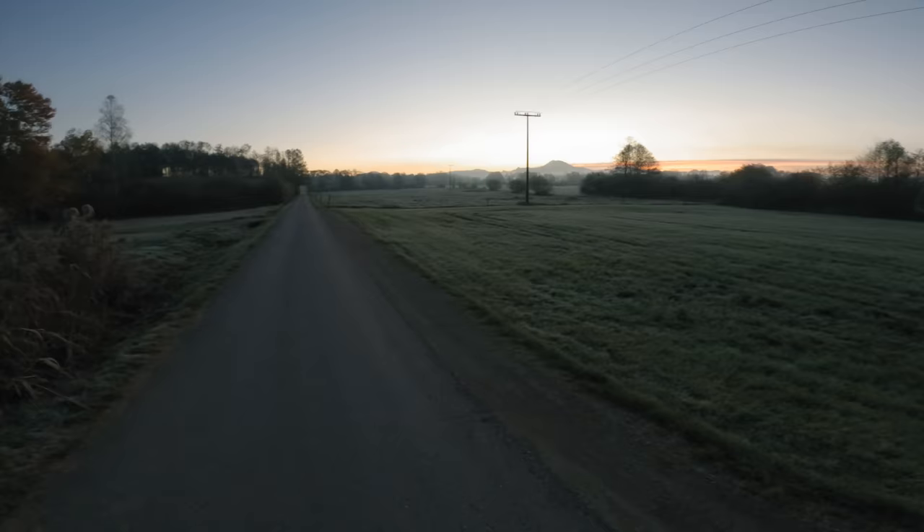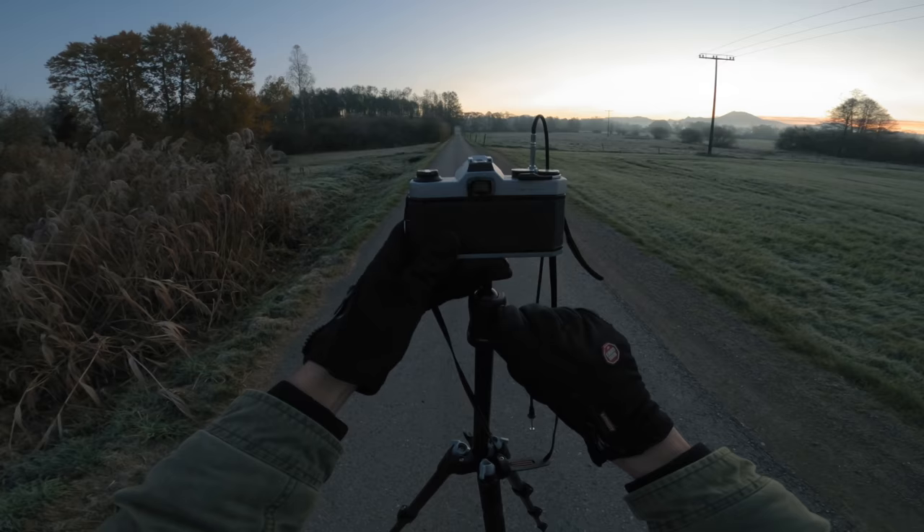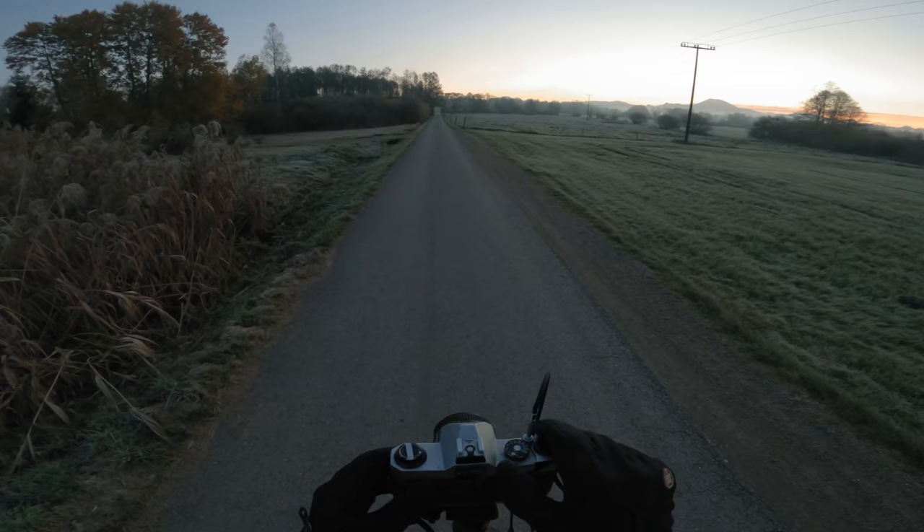Next I continued to walk down the road, and as I came here I thought the long straight road leading into the distance had quite a powerful look, so I decided to capture it.